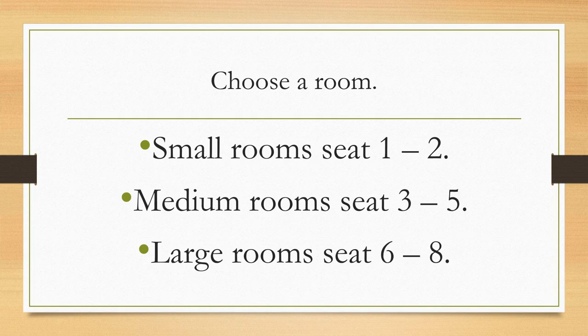Choose a room. Select a small room for one to two people, a medium for three to five, or a large for six to eight.